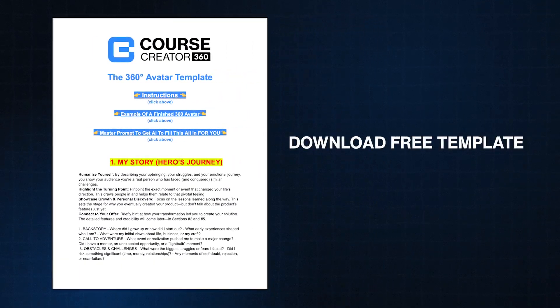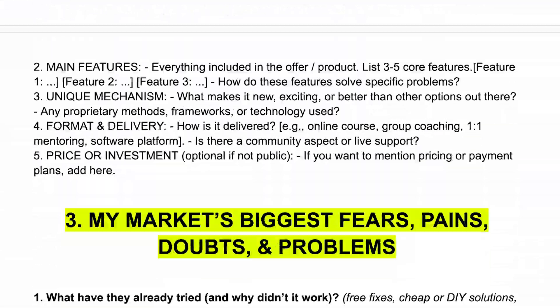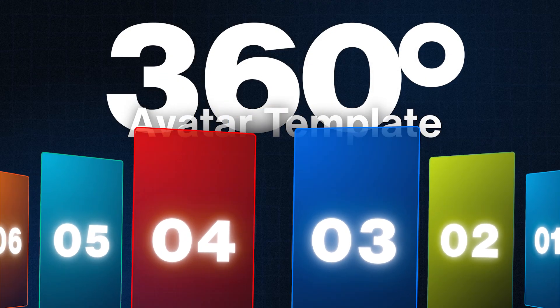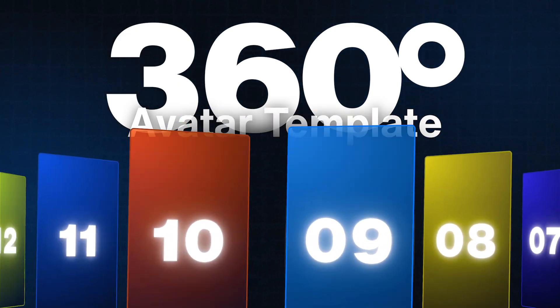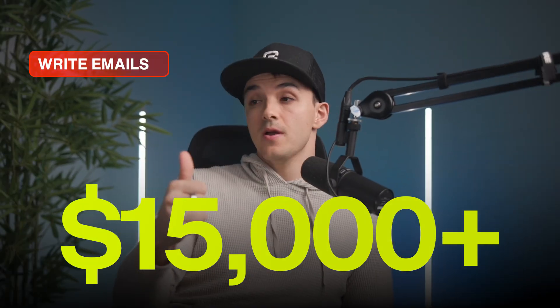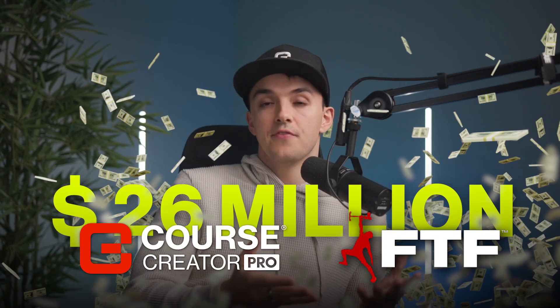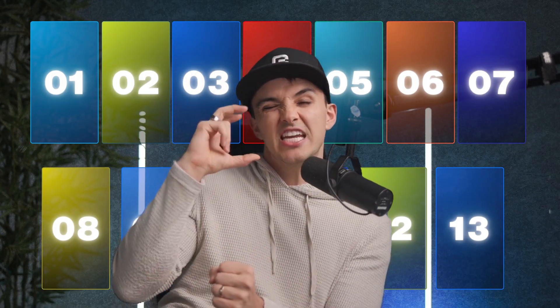Step one is to download this template — it is completely free, it's in the description of this video. This one master Google document is everything you need, and I'm going to show you how to fill it in and plug it into AI. There are 13 specific elements that every copywriter — whether human or AI — needs to know about your customer, your offer, and your business. If you want hyper-specific, high-quality outputs, I have hired copywriters and marketers who cost me $15,000 a month or more, and after selling $26 million online, every copywriter needs just these 13 elements.